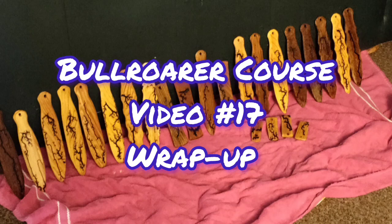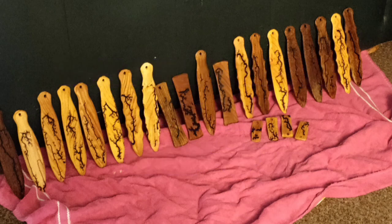This is the last video, number 17 in this course on making bull roarers — kind of a wrap-up video. You've learned what a bull roarer is, some of the history and culture. You've received this kit and learned how to use a knife in creating a bull roarer, and also used some natural materials as well as sandpaper. You've learned the importance of rounding out the edges so that you don't get splinters or slivers.